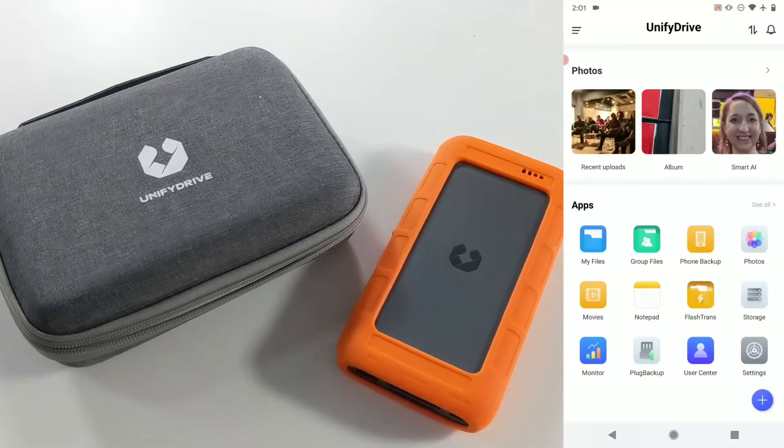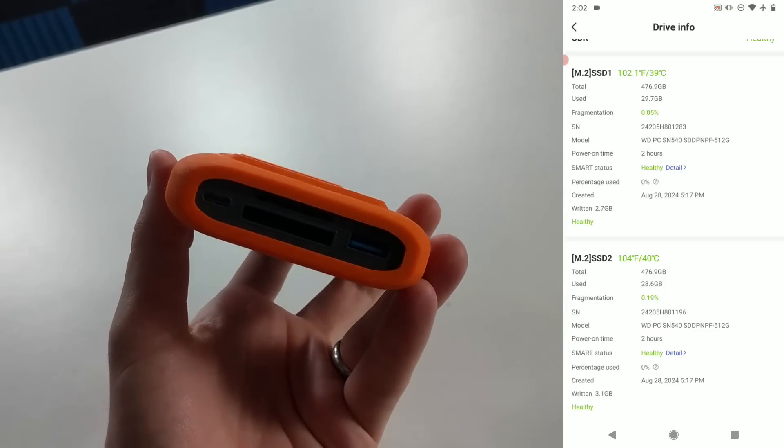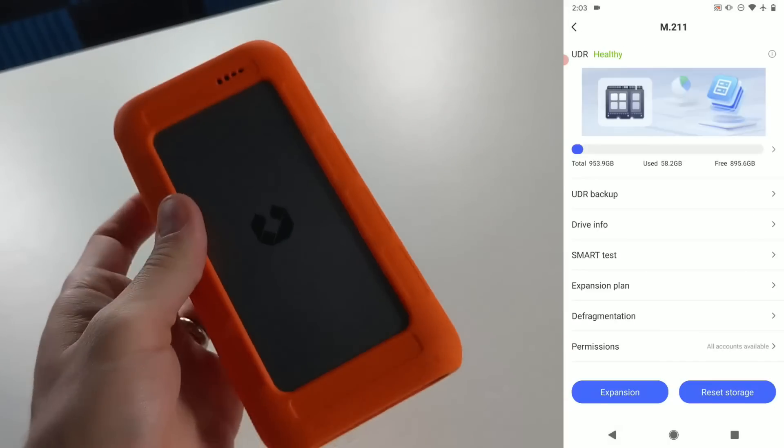This is a device that flew very close to the sun but didn't quite make it. This is the Unifdrive UT2 — a solution that launched on Kickstarter in September/October 2024. The reason it's not making the main list is simply that it is not available for traditional retail right now.